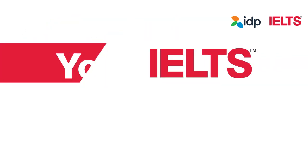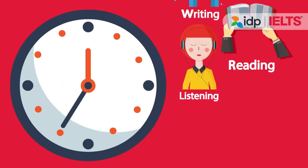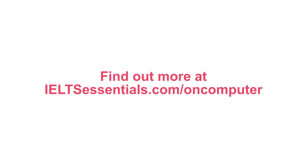Your IELTS. Your choice. Faster results. More test sessions. Speaking exam one-on-one. Learn more about taking IELTS on a computer.